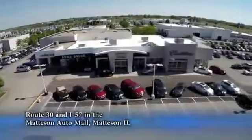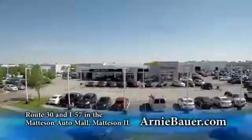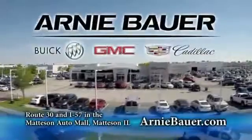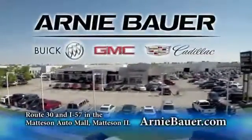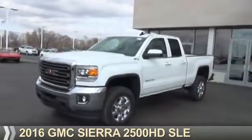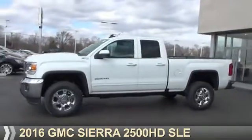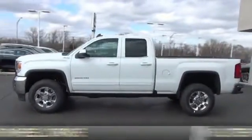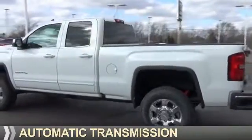The area's finest new and used cars, brought to you by Arnie Bauer Buick GMC Cadillac in the Mattson Auto Mall and ArnieBauer.com. Presenting the 2016 GMC Sierra 2500 HD — it's powered by 4-wheel drive, a 6-liter, 8-cylinder engine, and an automatic transmission.